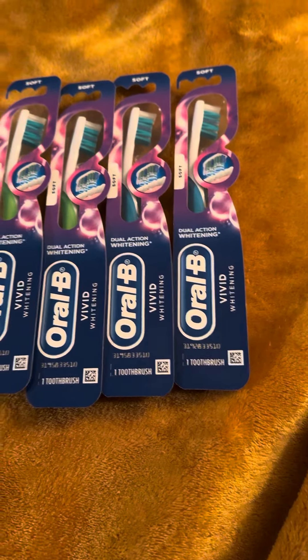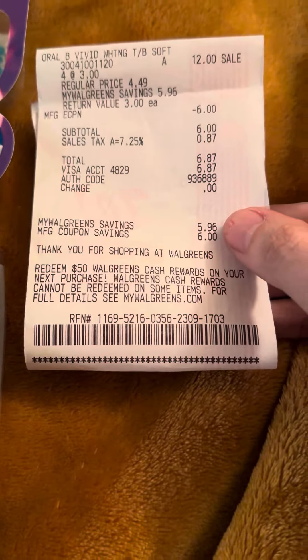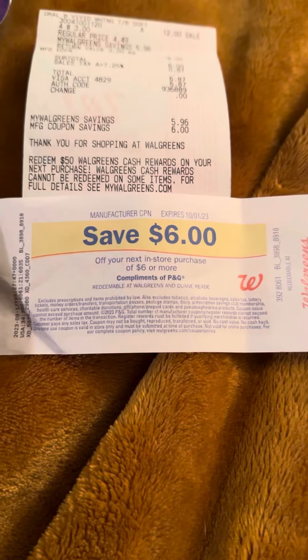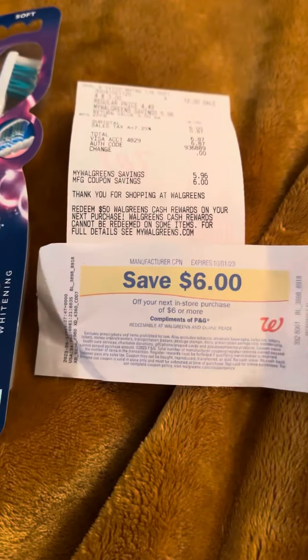I had a $6 off coupon — that's all I had. So here's this, and then it printed this. Now I get to add that to my little collection of play money.